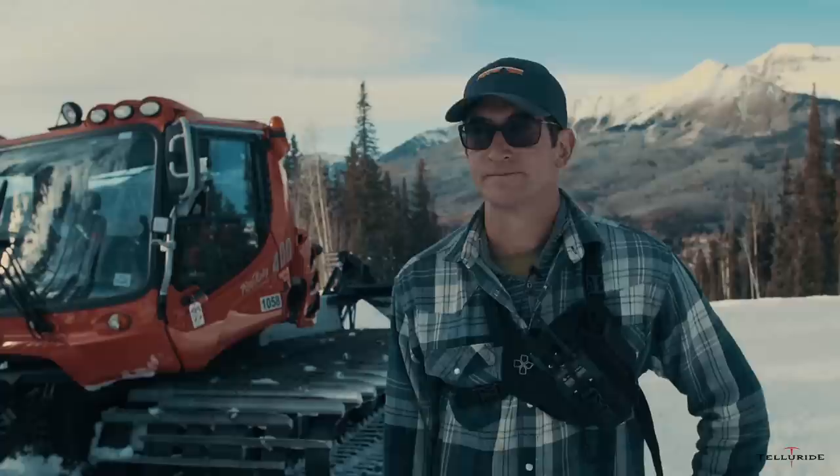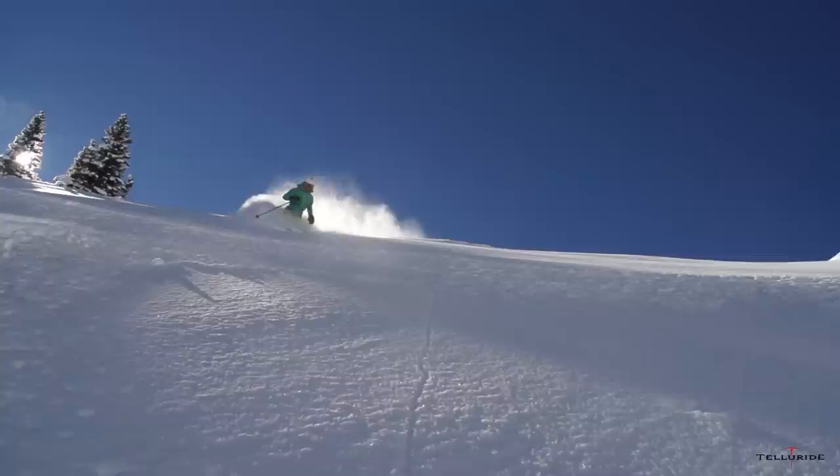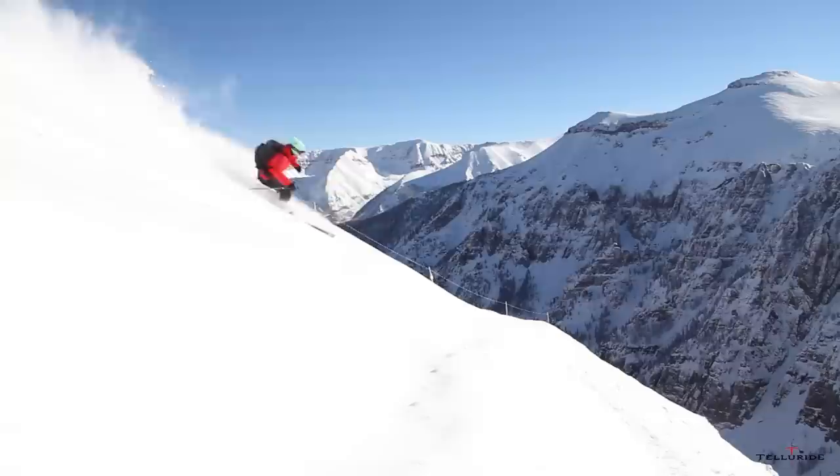After doing that you can ski some of the steepest stuff in North America right here in Telluride. Having a really consistent surface for the skier to ski on makes it safer in and of itself, because the skier kind of knows what's coming up next.